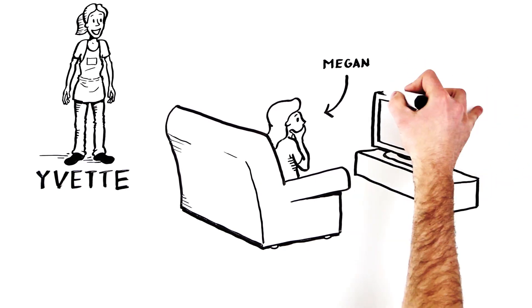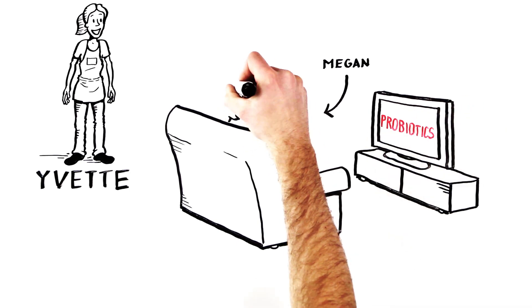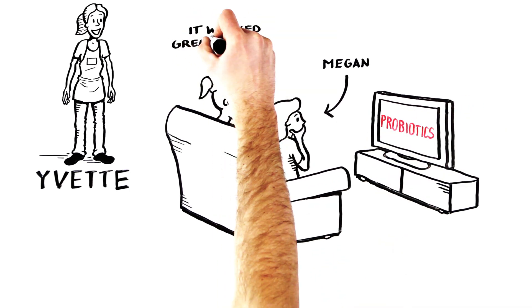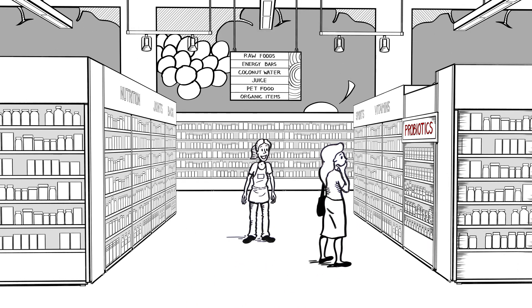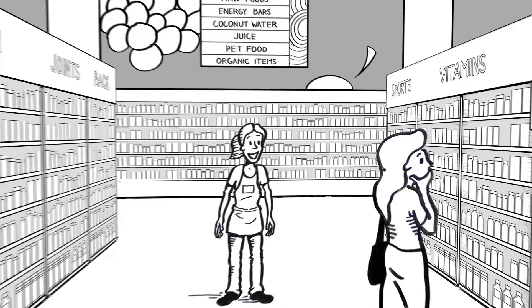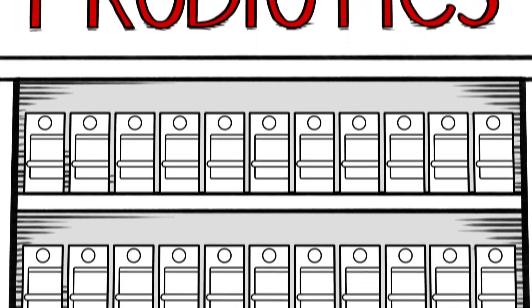She'd been watching TV with a friend and saw a commercial about probiotics. Her friend was taking a probiotic and suggested that she give them a try. So Megan decided to drop by and see what she could find out. Finding the probiotics was easy enough — she just didn't count on there being so many choices.